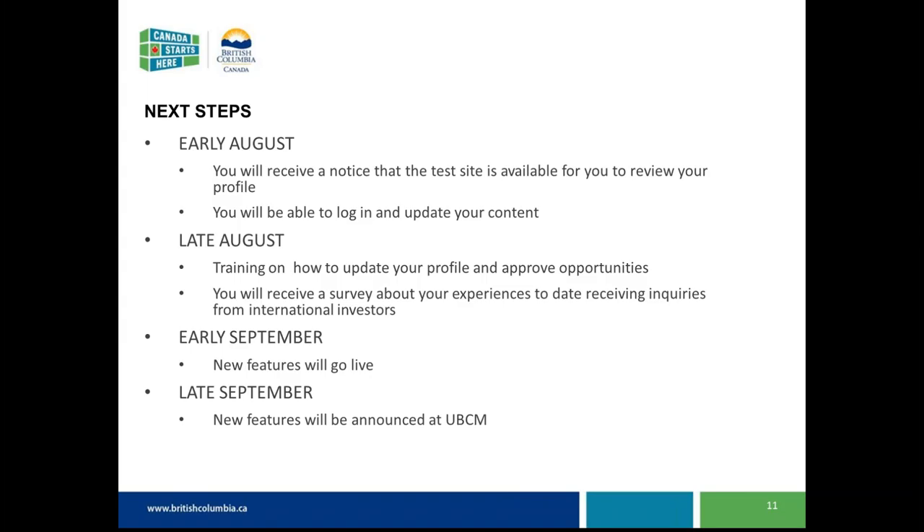Early September we'll have the live site available to all audiences. In late September we'll announce at UBCM and keep the work going. In terms of updating the site, we hope community managers will be engaged and want to update their sites on an annual basis, though they're welcome to update at any time. We'll probably be working to send out annual reminders to let folks know the site is available for them to update.